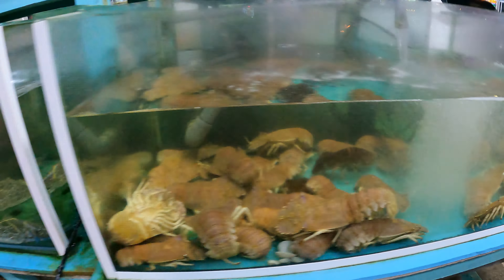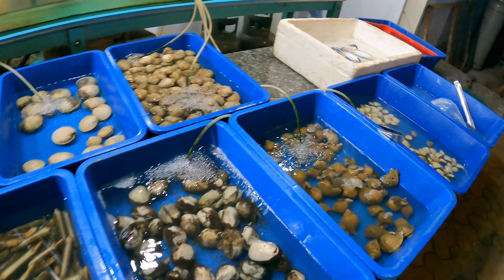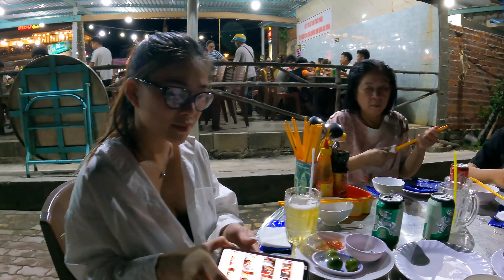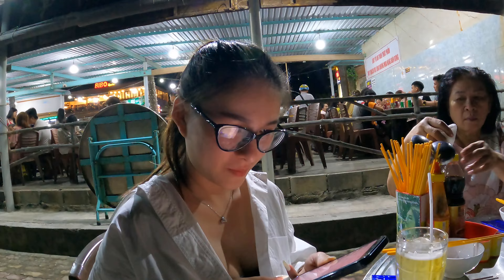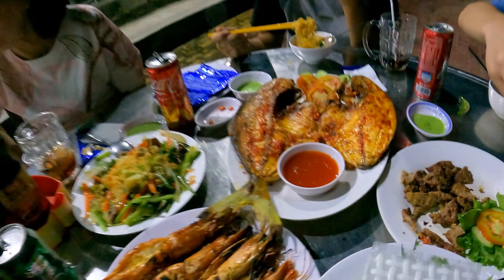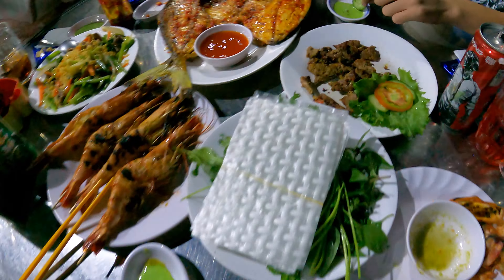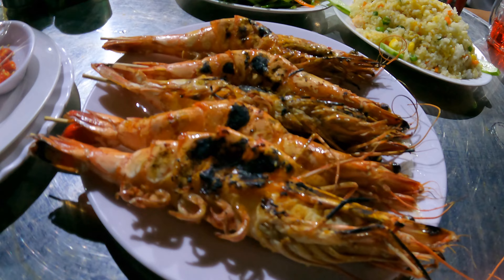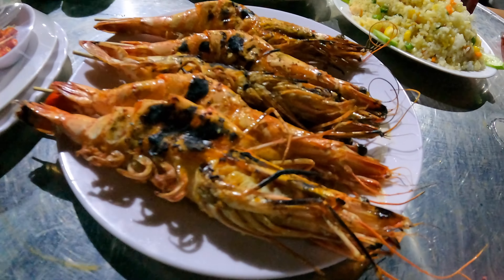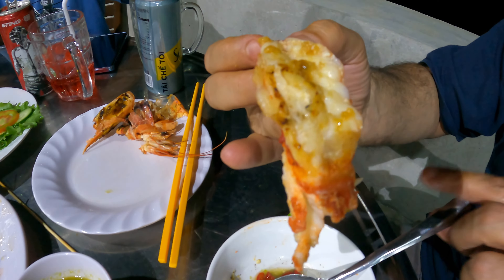We took a taxi for about 15 to 20 minutes and had some incredible fresh seafood — prawns, squid, fish, beef, fried rice, and noodles. The food was absolutely mouth-wateringly delicious, and these were the best prawns I've ever had in Asia — look at the size of them, dripping with garlic.